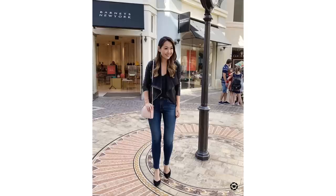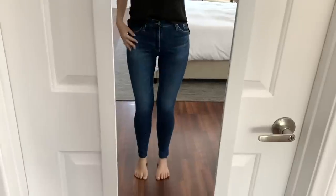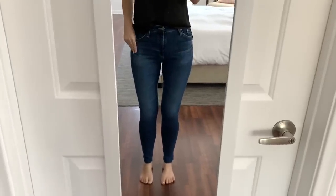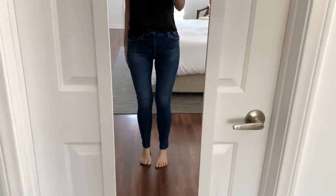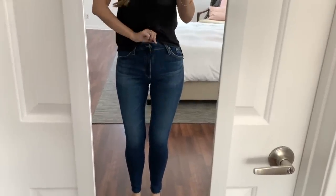First up are my AG jeans. I can't even describe how much I enjoy these — they are absolutely fantastic. I'm even going to go out on a limb and say these are the most flattering jeans I have ever bought. I'm even contemplating getting a backup pair because I'm already so attached to them. They fit amazingly, they have a fantastic skinny silhouette, they have a raw hem, and they have this little slit. It's not what I would normally choose but for some reason it just works on these jeans.